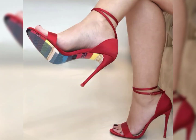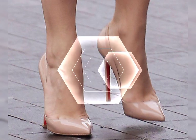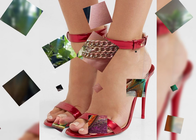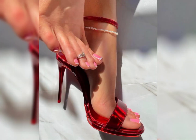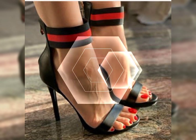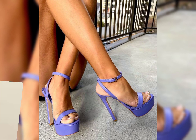Each type of heel has its own benefits and can be worn for different occasions. It's all about finding the style that suits your personal taste and comfort level. High heels make an ultimate statement when it comes to footwear. These stylish and elevated shoes are designed to add height, elegance and a touch of confidence to any outfit. With their elevated heels and sleek designs, high heels can instantly transform your look and make you feel like you're walking on cloud nine.